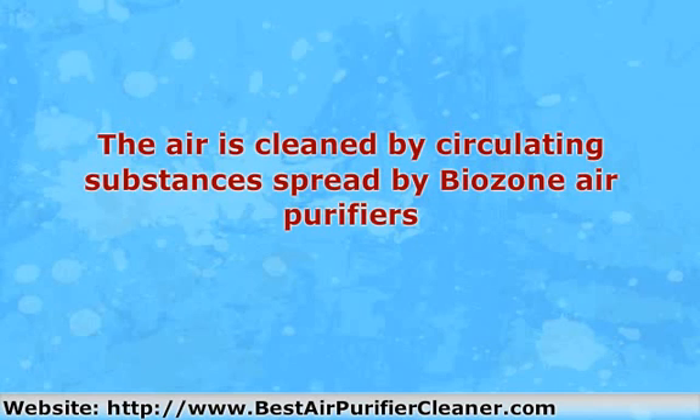The best feature of Beozen air purifiers is that they don't make noise. You can select and fit them to a new place by yourself because they are very light and compact.